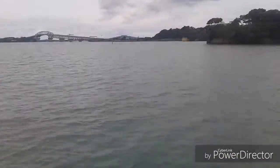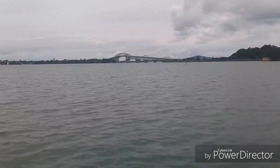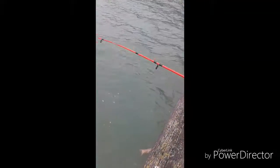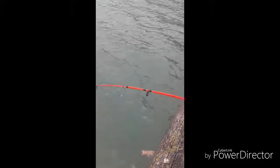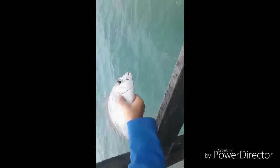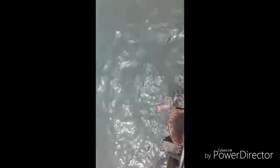We've just arrived at our fishing spot. Off we go! I've got a fish on the line and I can see it — it's also snagged the lines, but it's small.